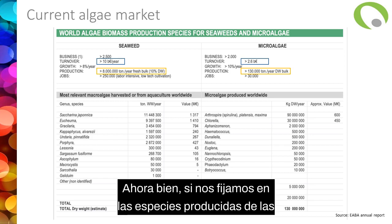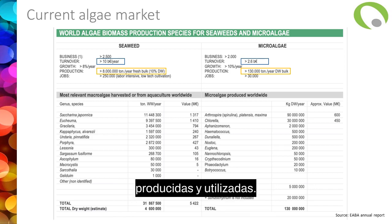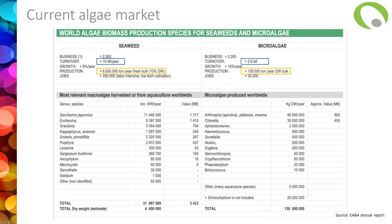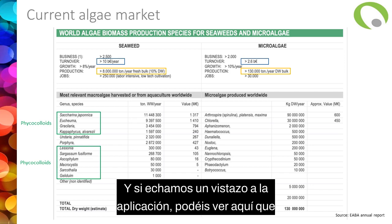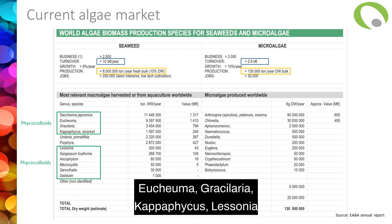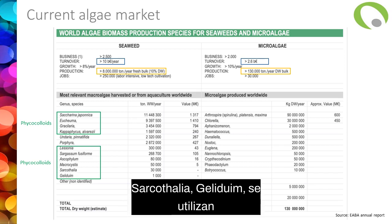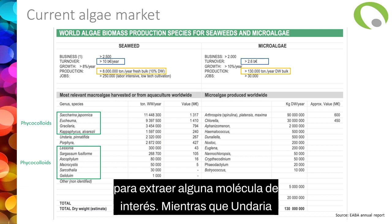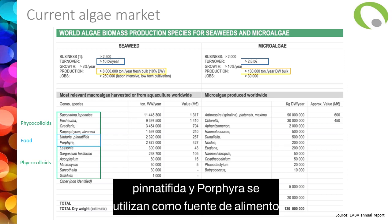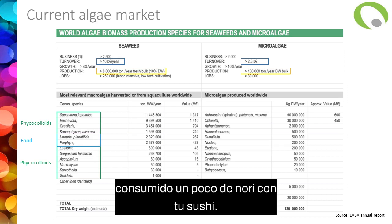If we look at the species produced for seaweed, you have a list of the main produced and used species. Saccharina japonica is the most produced one. Saccharina japonica, Undaria, Gracilaria, Kappaphycus, Lessonia, Sargassum, Ascophyllum, Macrocystis, Sargasella and Gelidium are used for the production of phycocolloids — to extract molecules of interest. While Undaria pinnatifida and Porphyra are mainly used as food, consumed in Asia. You might have consumed some Porphyra with your sushi, for example.